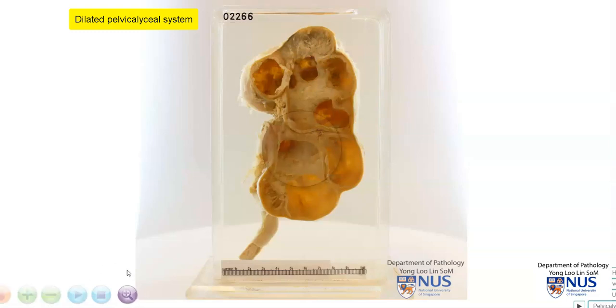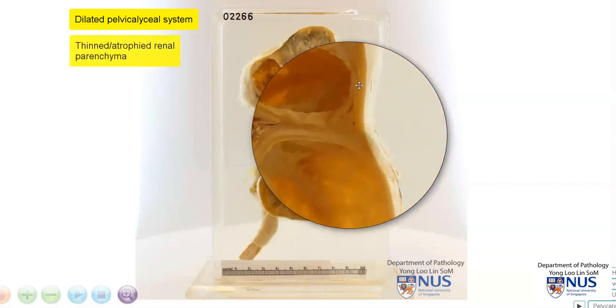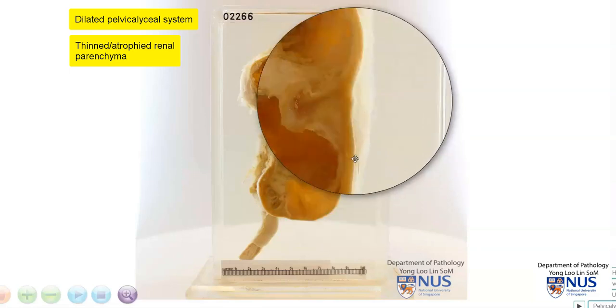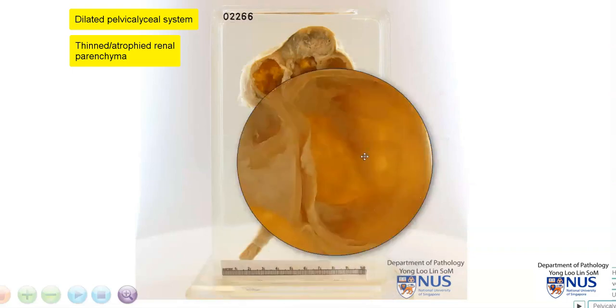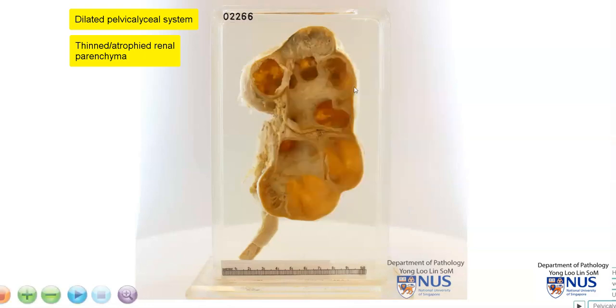Also, in association with this, the renal parenchyma itself is atrophied and thinned. In fact, if you look at this area and we measure the thickness and go down to the scale, it is only about three millimeters thick. So there is dilatation of the pelvicalyceal system accompanied by atrophy of the renal parenchyma — that is hydronephrosis.